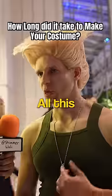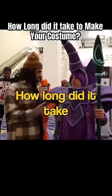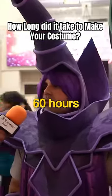How long did it take to make it? All this... a weekend. How long did it take you to make your costume? About 60 hours worth.